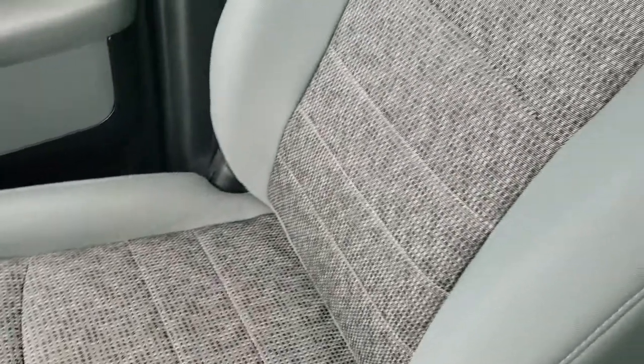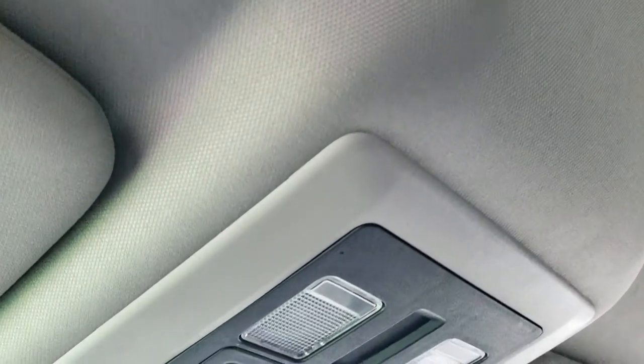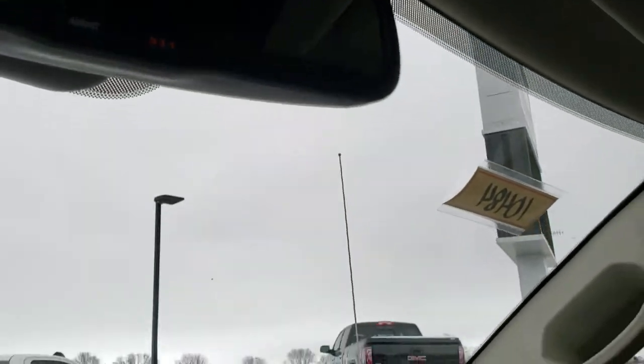The passenger seat is very clean as well — no rips or tears. It does have side curtain airbags on this vehicle. The headliner is in excellent shape. You get map lights and a power slide rear window button up there. You also have 911 and assist buttons in the rear view mirror — those are features of the vehicle that you never have to pay a subscription for.